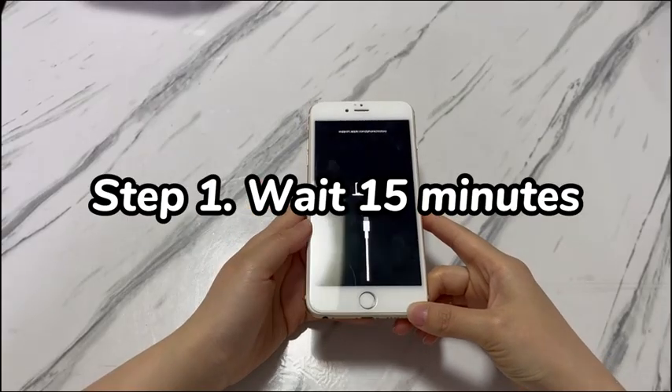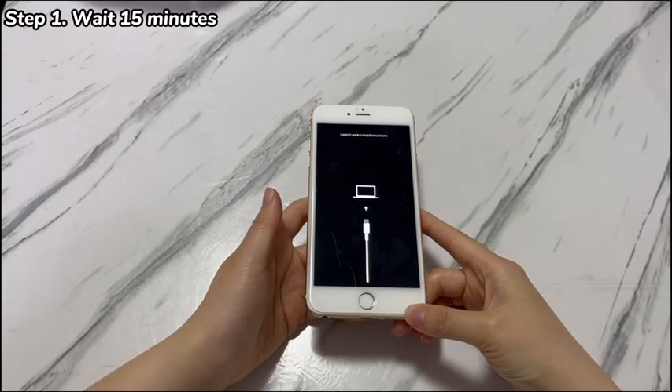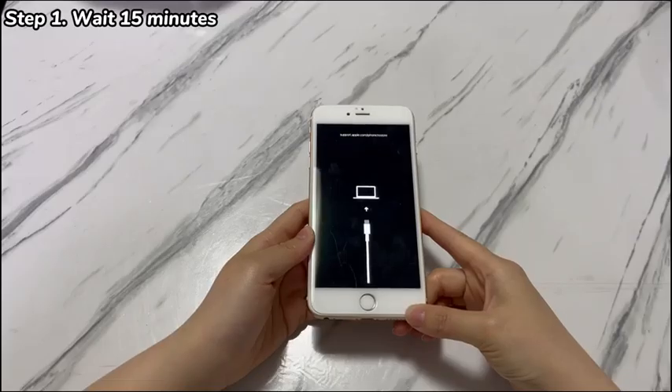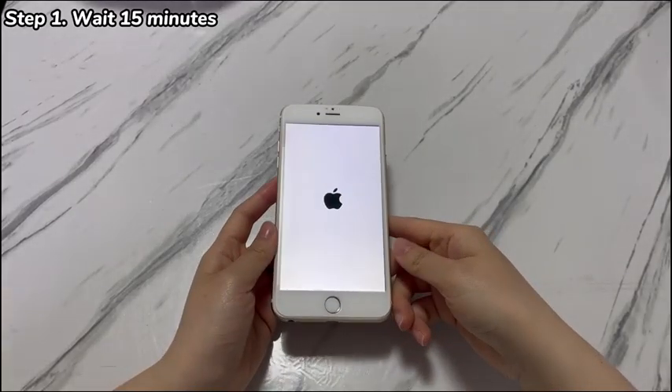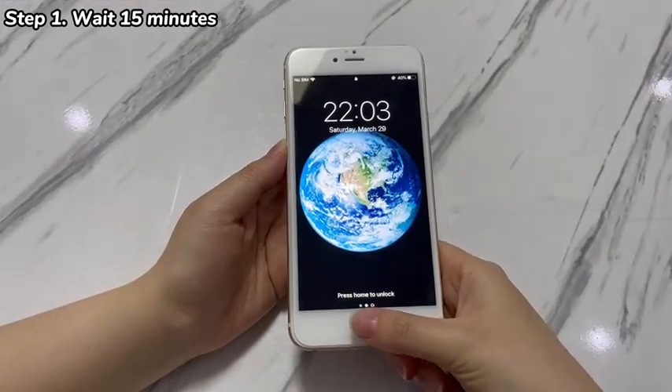Each time you go into recovery mode on iPhone 7, the status only lasts 15 minutes. This means that after 15 minutes, the device will exit recovery mode by itself automatically. So just wait 15 minutes patiently and see if you get out of iPhone 7 recovery mode.